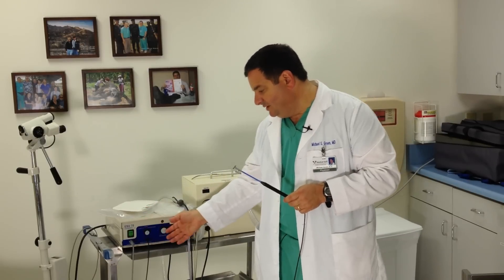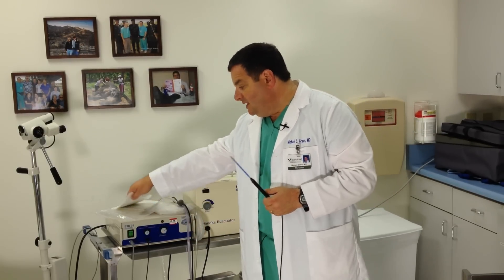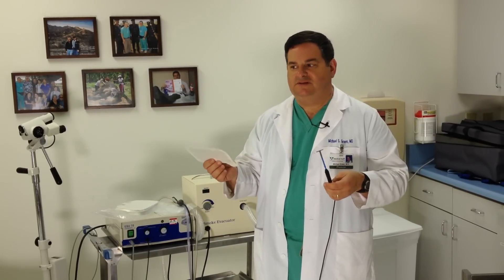The idea is to cut the abnormal cells out with the LEEP device. This instrument controls the LEEP with different settings depending on what we're trying to accomplish. There's also a little grounding pad put on your legs because it uses electricity — you need to complete the circuit. If the grounding pad comes undone, you're not going to get electrocuted; it just won't work.